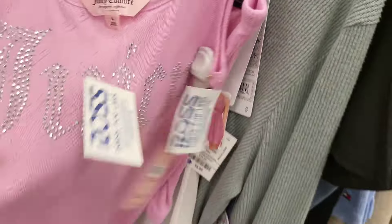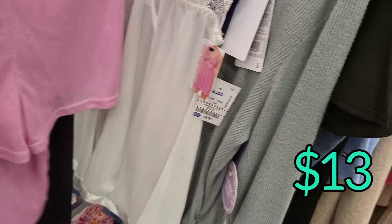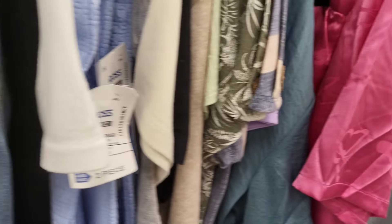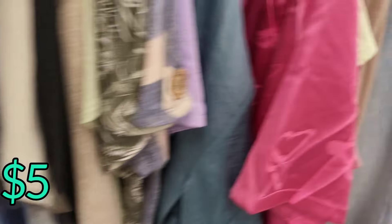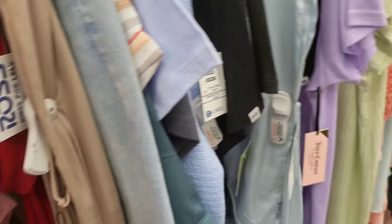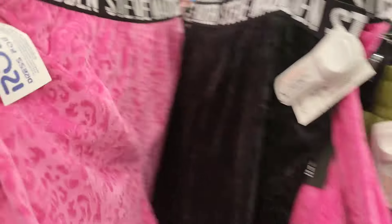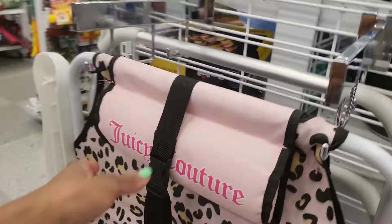Now we're in the intimates area. I said we weren't going to the bras and panties but I just saw a few things from afar and wanted to include them. When I saw this Champion top I thought I need something like that, but it was definitely not my size - I really would need it in navy blue to go with shorts I have. Here are some Steve Madden sleep shorts or lounge shorts - I have similar ones but in Juicy brand.